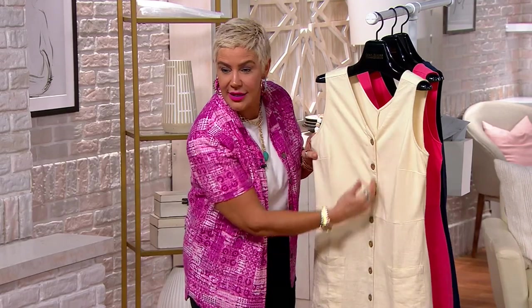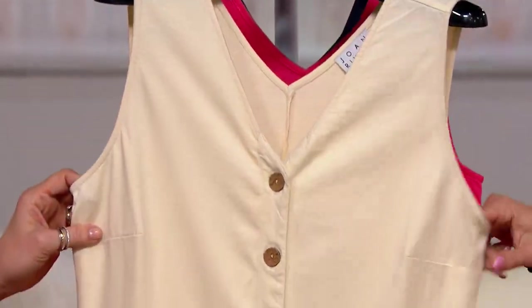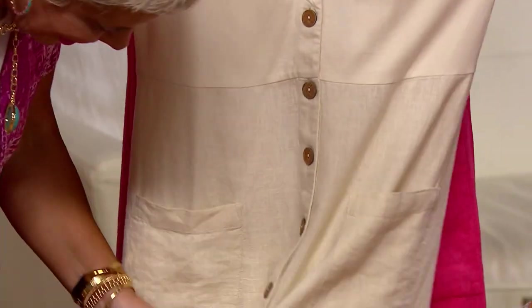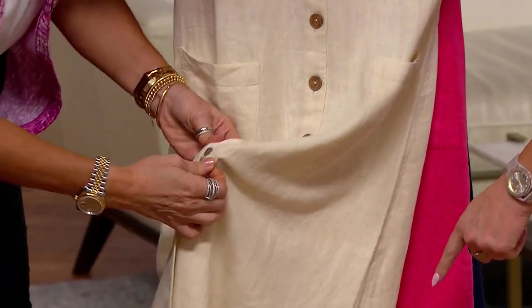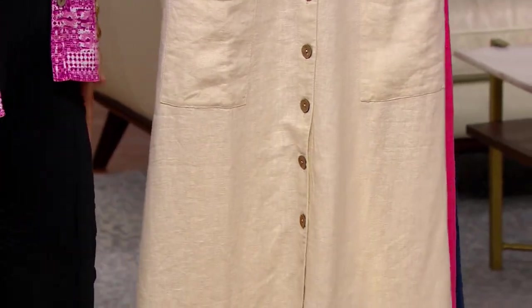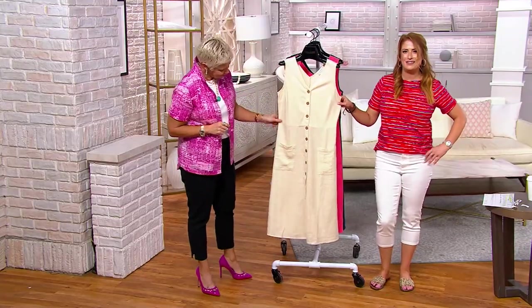It's a full button placket down the front, so you could perhaps wear it open as like a duster — a big long duster vest. These are all functional buttons, so if you just want something to give you coverage but don't feel like wearing it as a dress today, maybe try that. Stay tuned and look at QVC.com to see what pictures she posts.